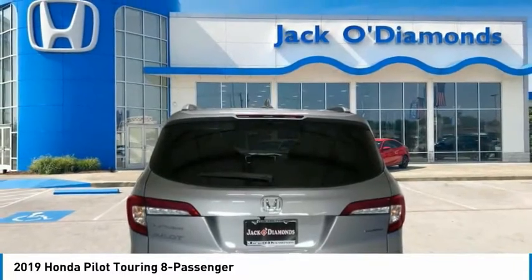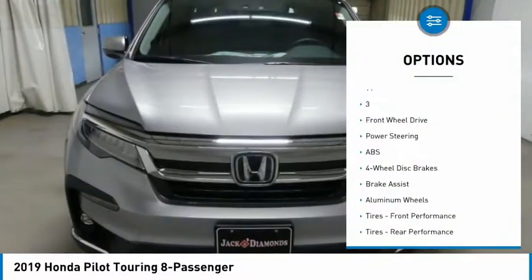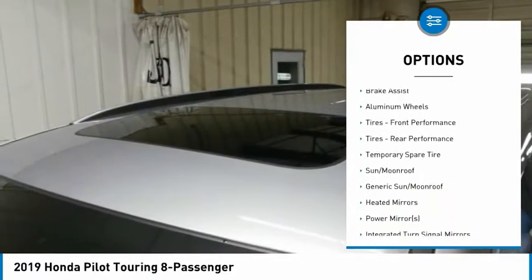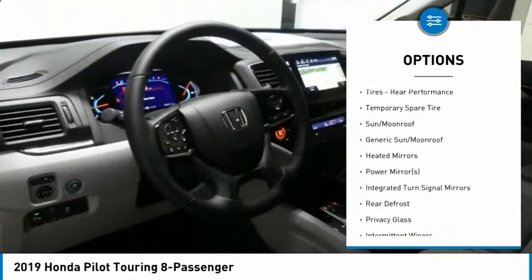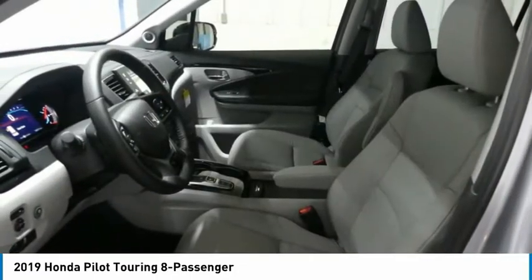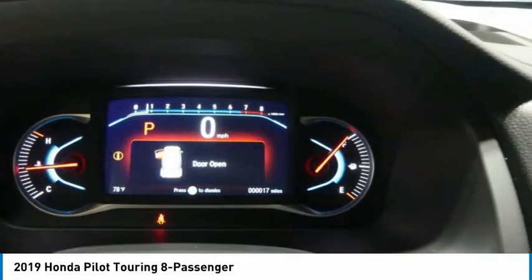Here are some of this vehicle's great options: Power Passenger Seat, Steering Wheel Audio Controls, Navigation System, Power Lift Gate, Anti-Lock Braking System, Bluetooth, Adjustable Steering Wheel, Power Steering, 4-Wheel Disc Brakes, and Aluminum Wheels.